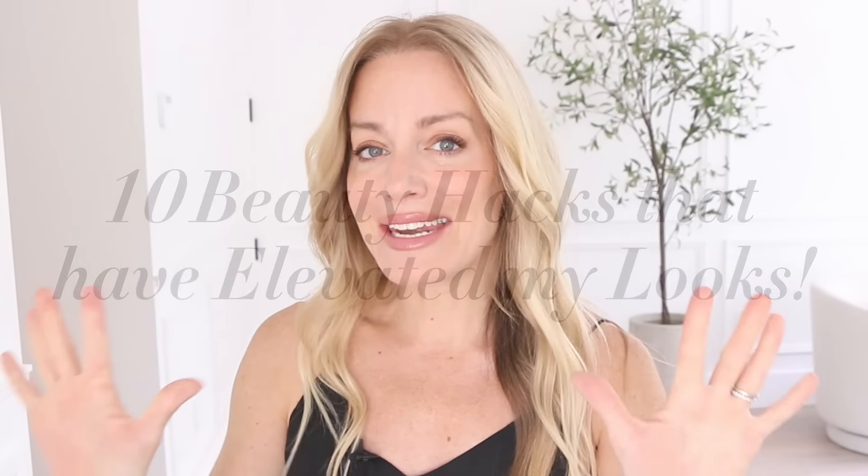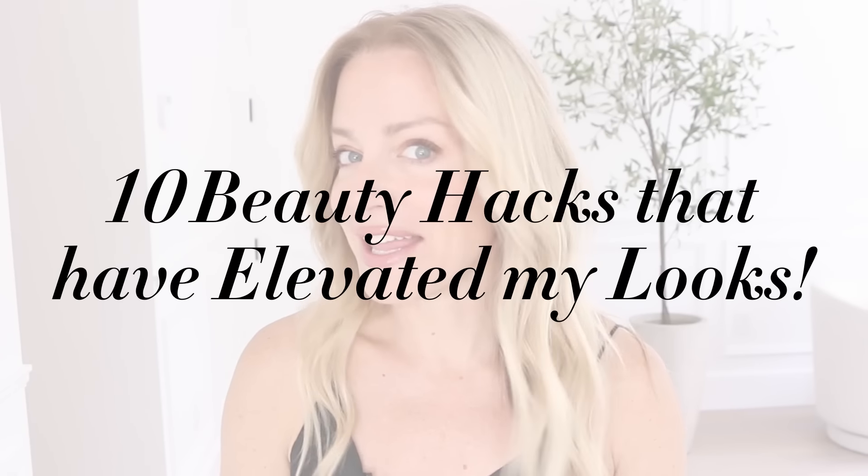Hello, gorgeous girl. Welcome back to my channel. And today we are diving into 10 beauty hacks that have elevated my looks.